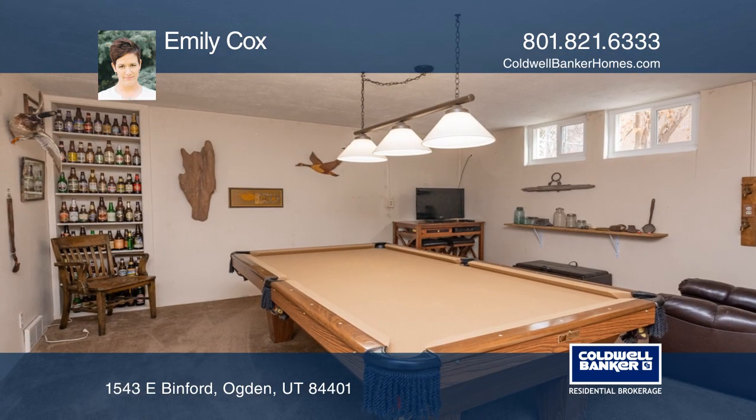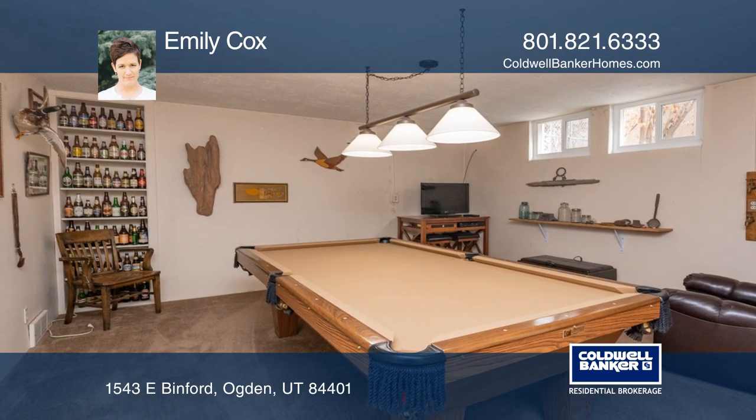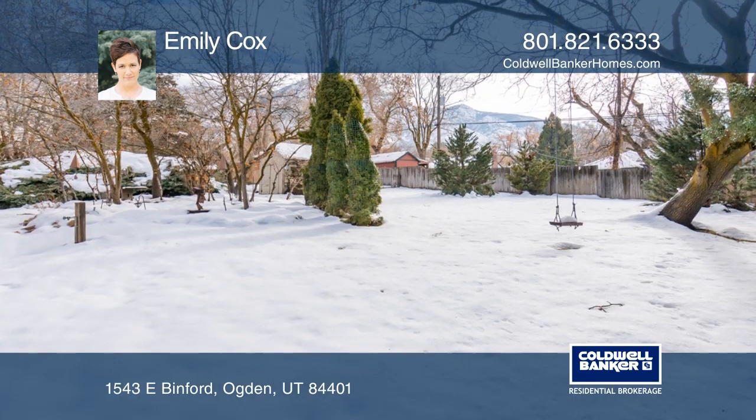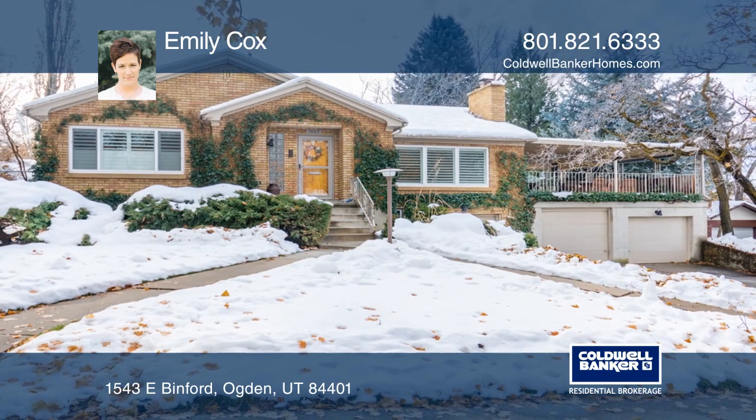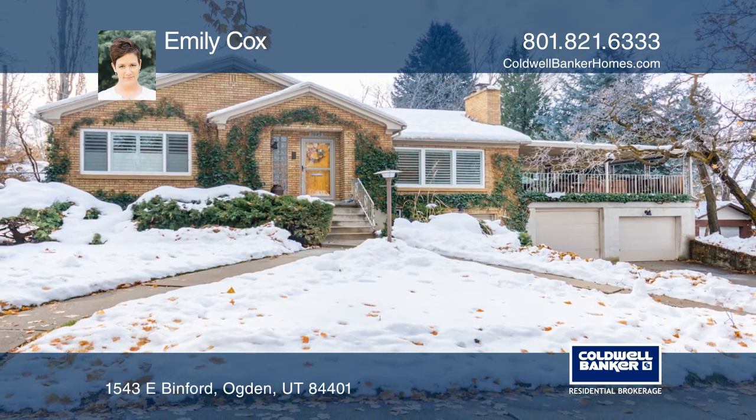The landscaping in the summer is spectacular, and with the large patio above the garage, your summer nights will be made of memories. Emily Cox is ready to show you your new home.